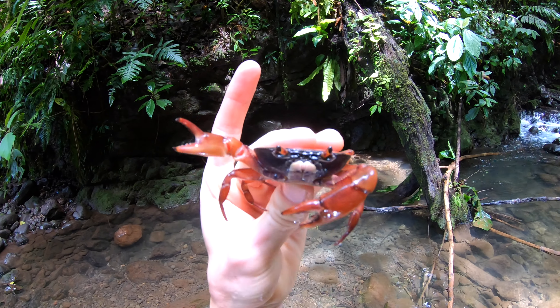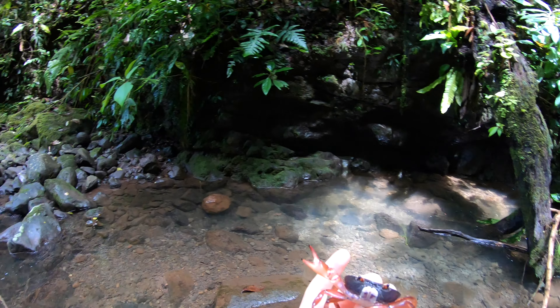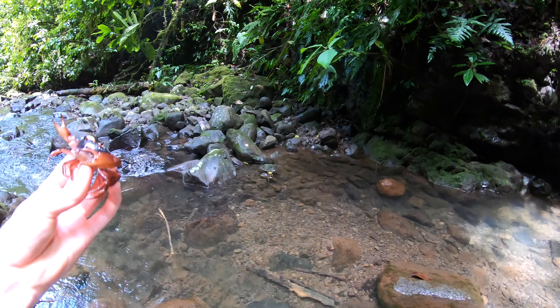Freshwater crab! Let him live out his crabby little life.